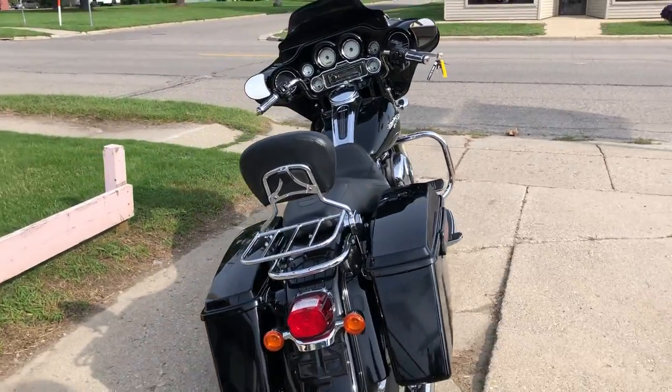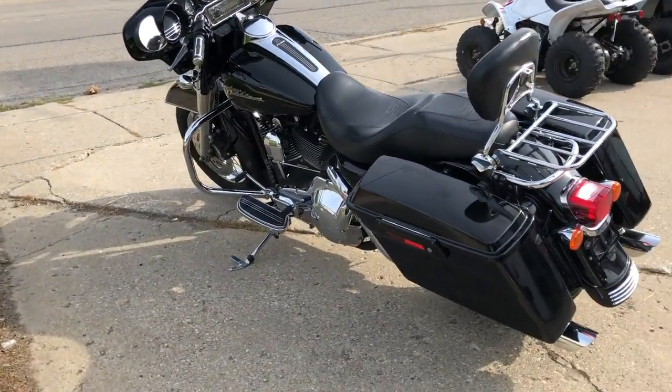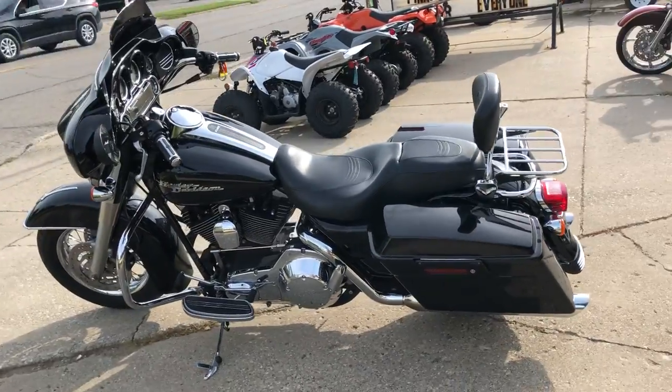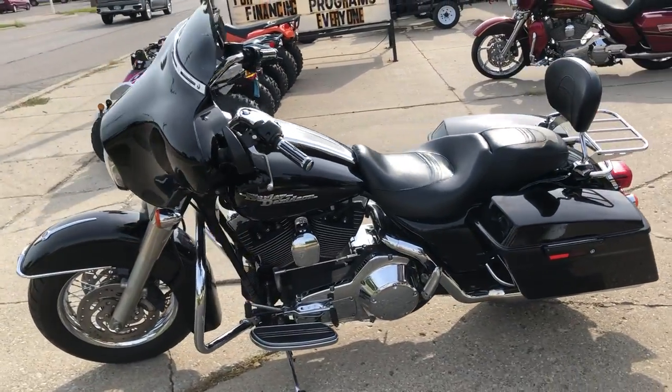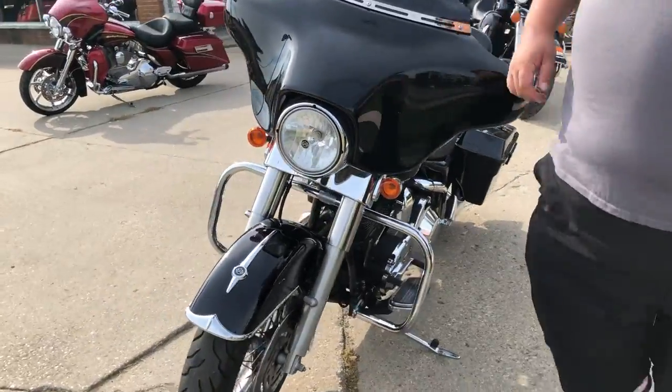This one's all stock, ready to go, runs strong, needs nothing. We've got guaranteed financing. Click on that little green button that says get re-qualified, no harm to your credit score, instant decisions. Looks like this one's got an aftermarket radio and a painted fairing also.